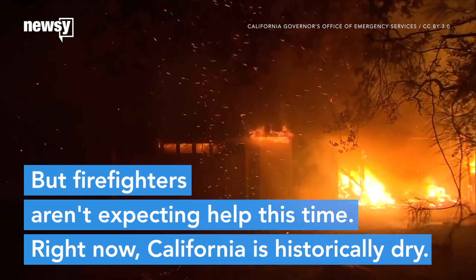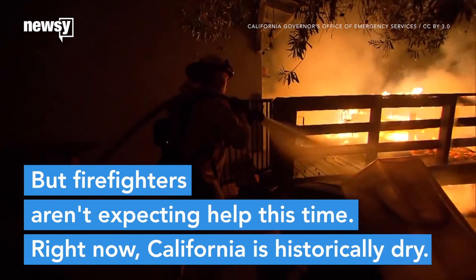But firefighters aren't expecting help this time. Right now, California is historically dry.